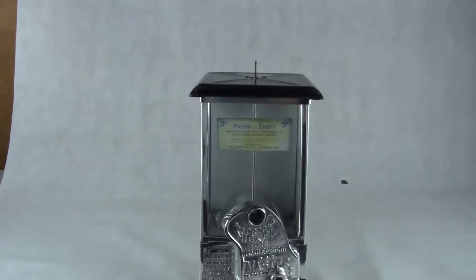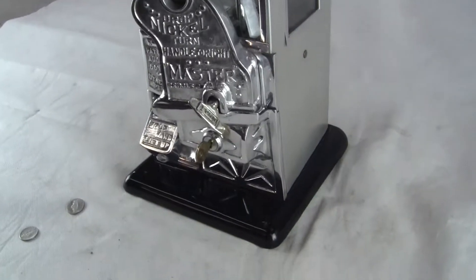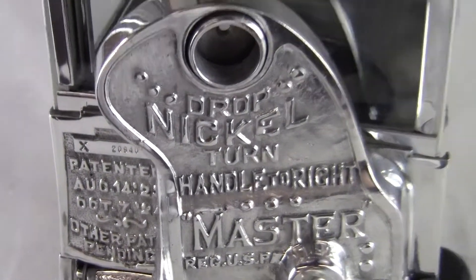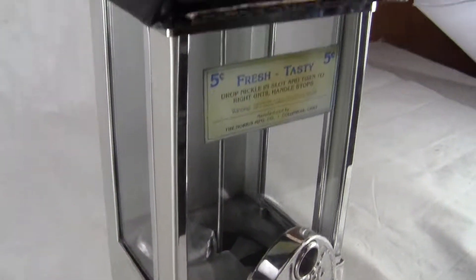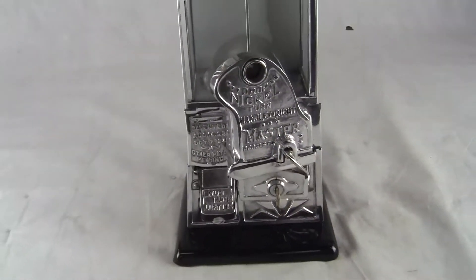Up for auction, up for sale is an all original nickel gooseneck master machine. This is a nickel only — you can see it says 'drop nickel, turn handle to right.' These would have been in higher end establishments or places where people have more money to spend on peanuts, candy, gumballs. A penny was a lot back then, but a nickel was even more.